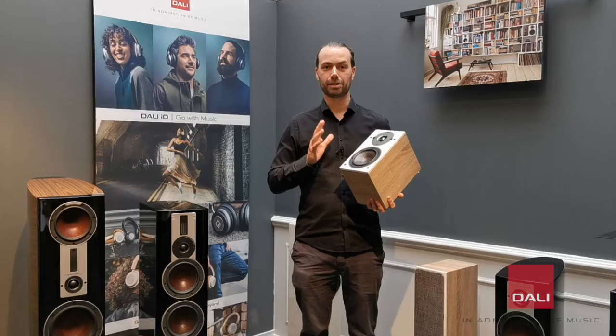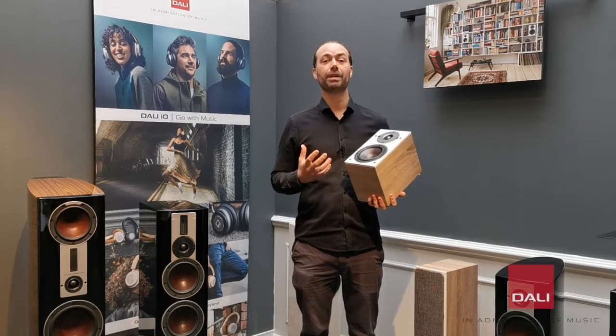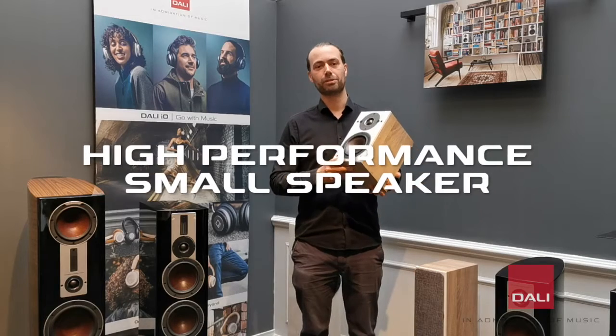All our speaker drivers are specifically designed for the cabinet they are meant to be used in, which allows us to have a very high performance even though the speaker is small.